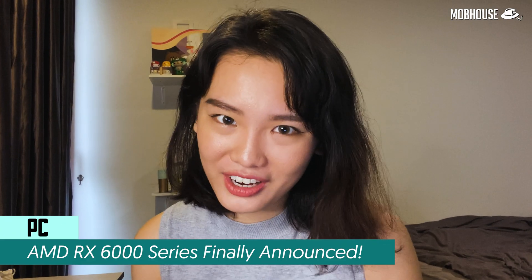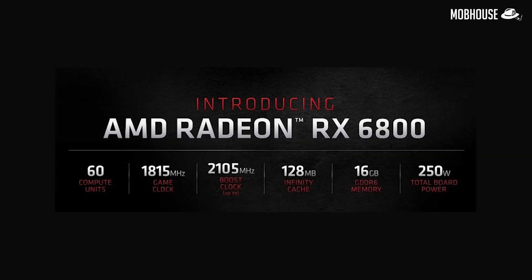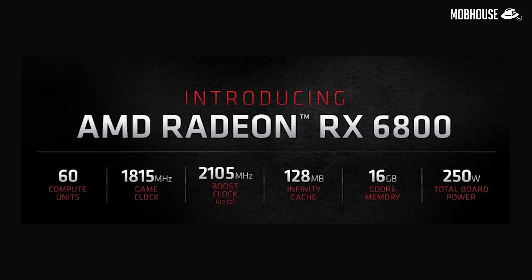We promised that we will cover the all new AMD Radeon RX 6000 series graphics card, so here we go! The first one is the Radeon RX 6800 XT. It comes with 72 compute units, a game clock of up to 2050MHz and a maximum boost clock of 2250MHz, priced at $649 USD — $50 cheaper than the RTX 3080. AMD claims the 6800 XT can go head to head with the RTX 3080. Can't wait to see third-party benchmarks!